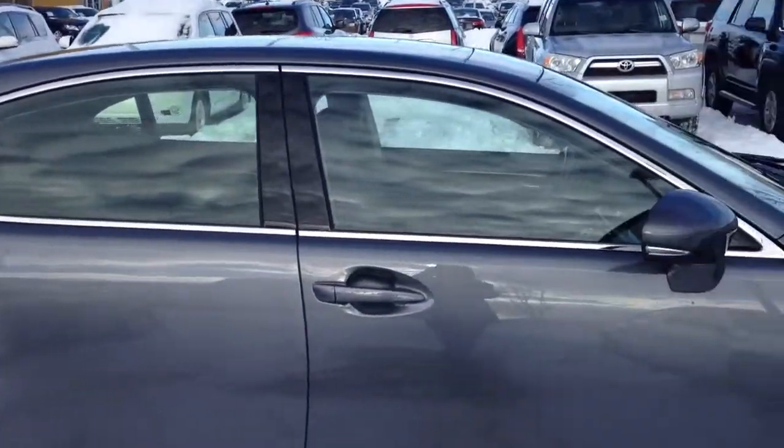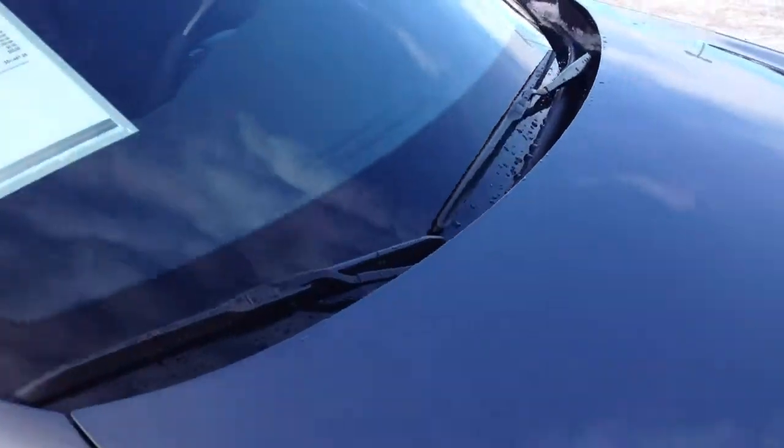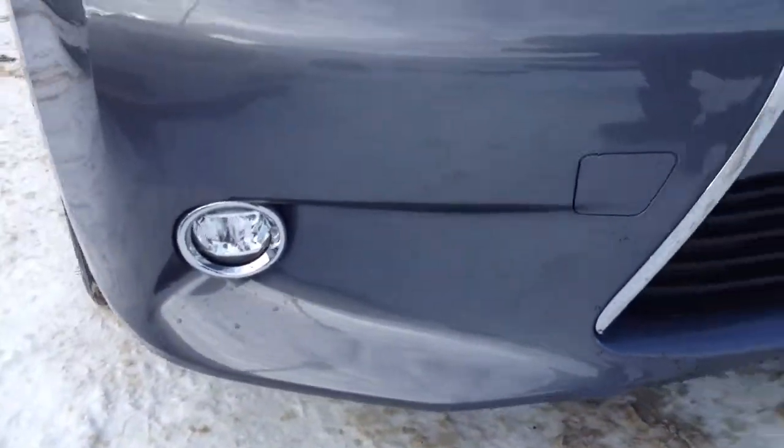You have integrated turn signal lights in your side mirrors. You have your windshield wiper de-icer, HID headlamps, LED daytime running strip lights, fog lights, and you have your engine block heater.